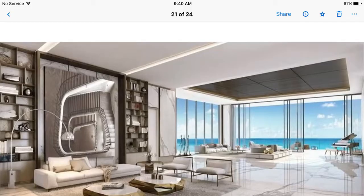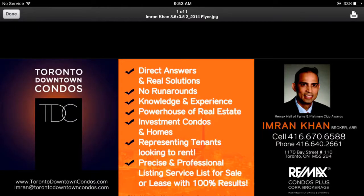There's also a gym and a beautiful party room. Please email me at Imran at TorontoDowntownCondos.com, or call me direct at 416-670-6588 for further information. Thank you so much for listening.